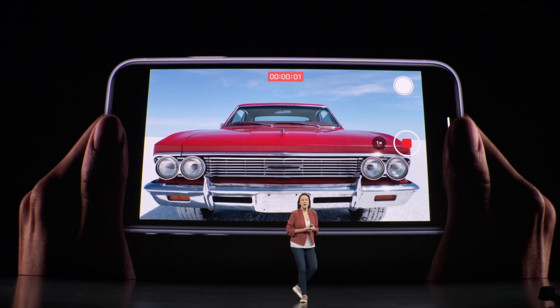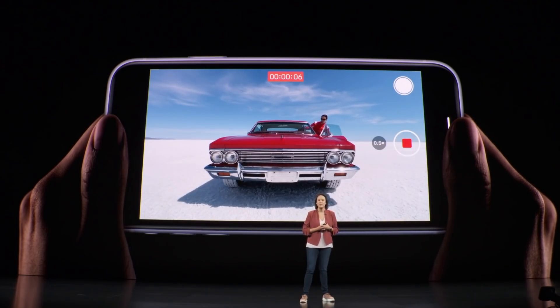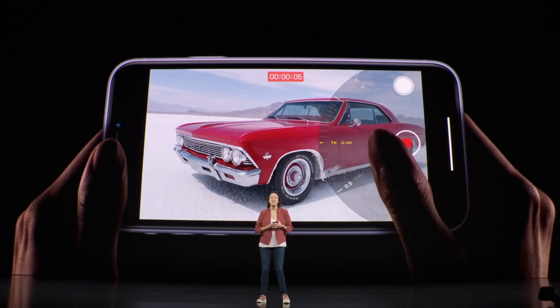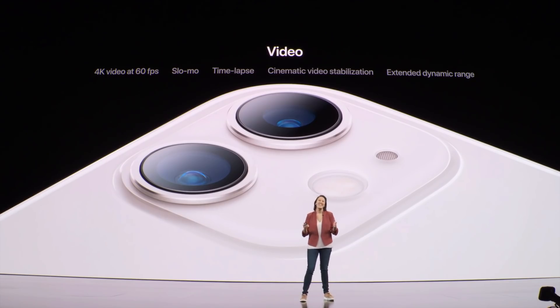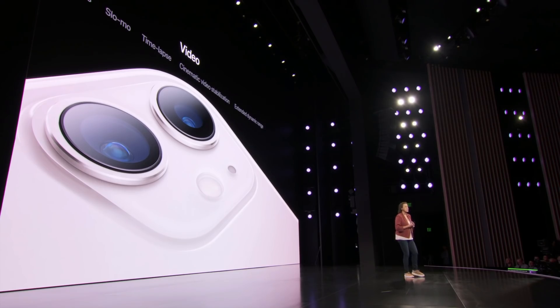When taking video, you can easily tap to switch to the ultra-wide camera to capture even more in your scene. You can also use the zoom wheel to transition easily between the two cameras. We support 4K resolution up to 60 frames per second, slow-mo, time-lapse, cinematic video stabilization, and extended dynamic range at 4K up to 60 frames per second — and this is across both cameras.